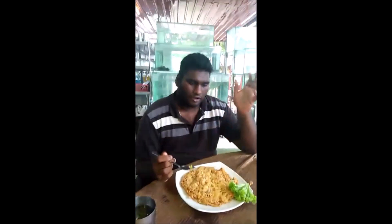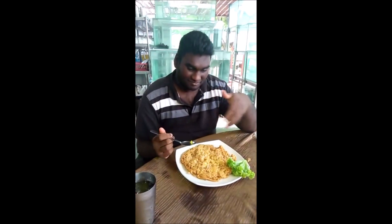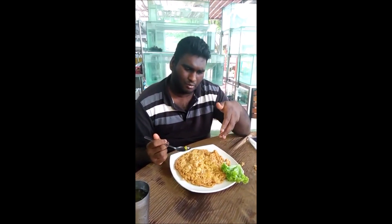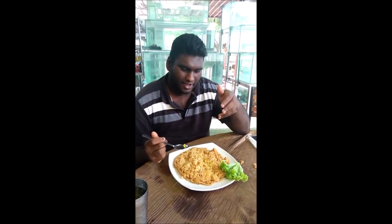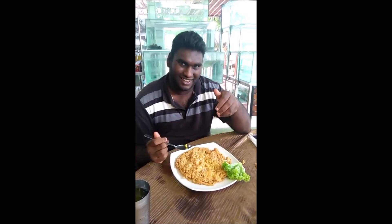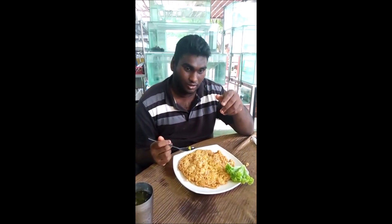Hi guys, how are you doing? So this is the first time I'm seeing something like this. It's not an omelette, but it is. This is a Thai style prawn fried egg. It looks great actually. It's the first time I'm going to try this, so let's see.